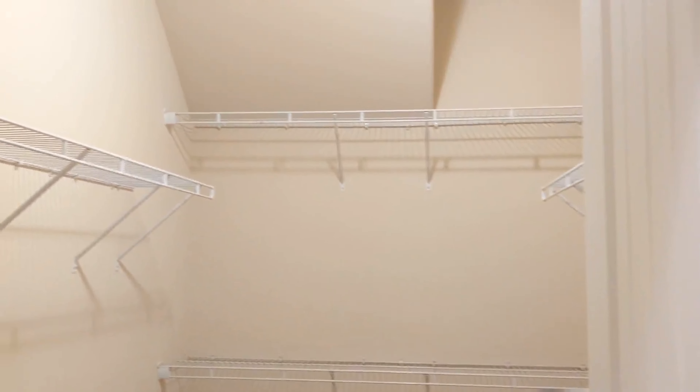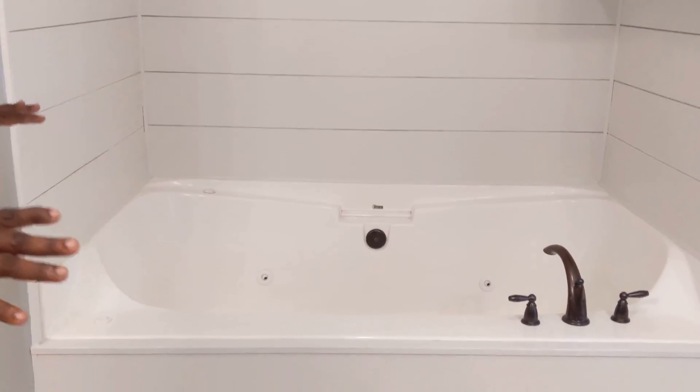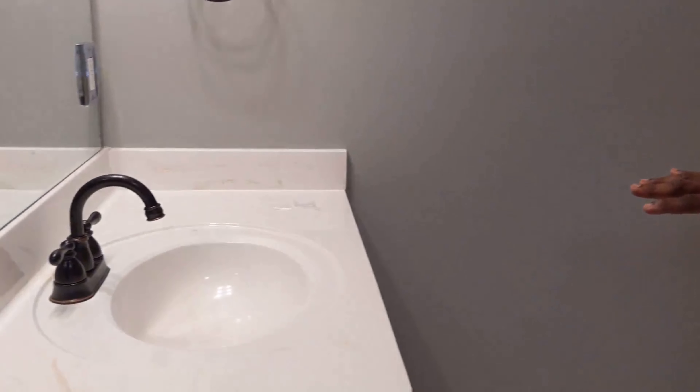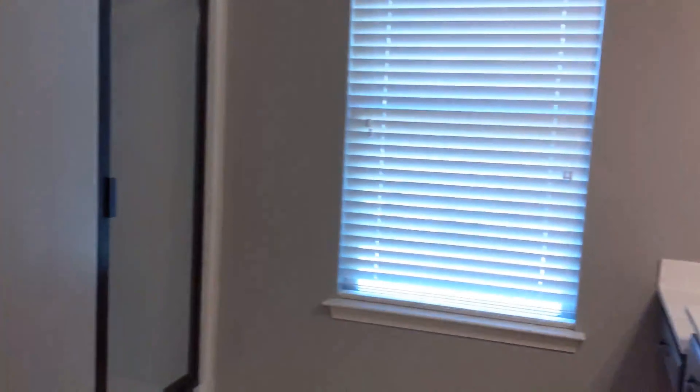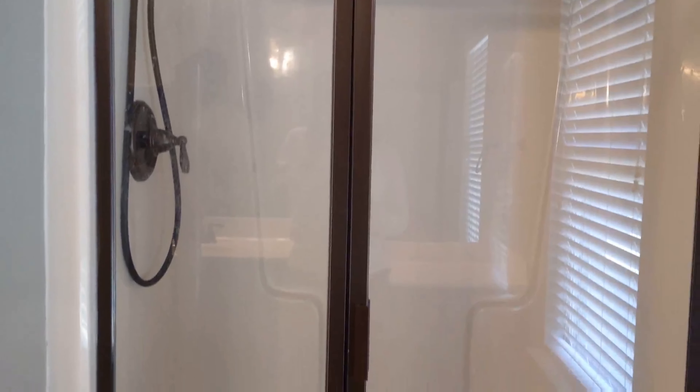The master bath features a beautifully modern style bathroom with a very large jacuzzi tub — big enough for two people easily. We have a private toilet, his sink, and her sink with a vanity built in. Of course, we also have a very nice, very modern looking shower with a beautiful shower head that gives you multiple different positions.